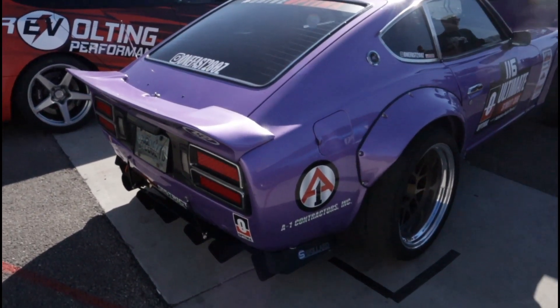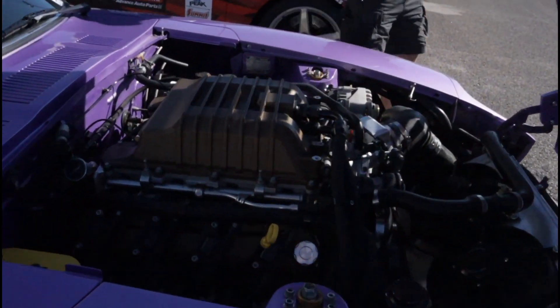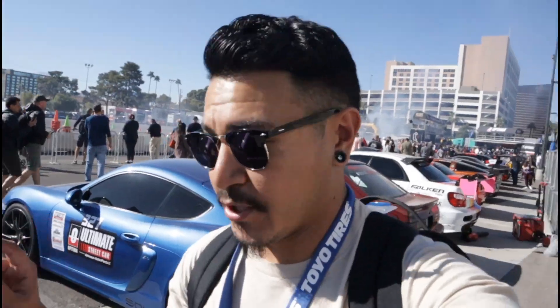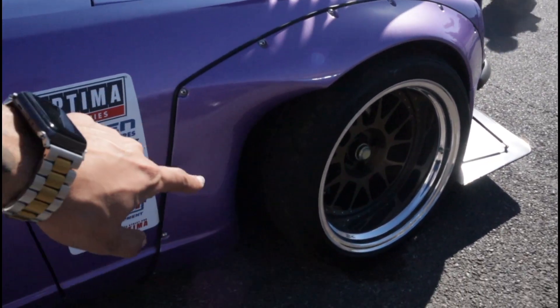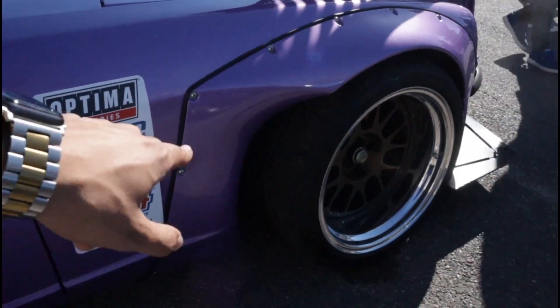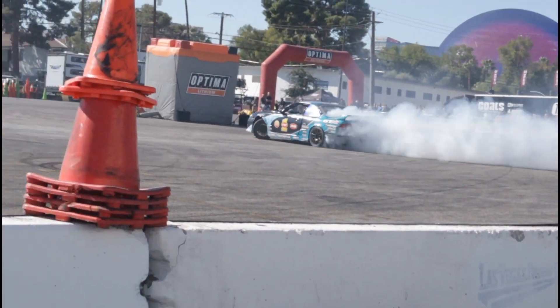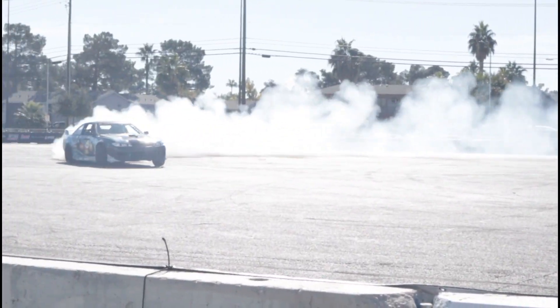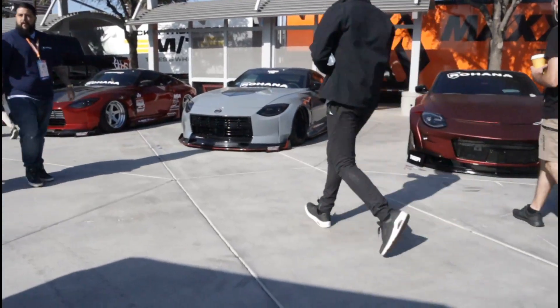Starting off the day with another Datsun — this one is a 280Z with the rocket bunny wide body kit. I actually talked to Yaz about putting this kit on her car, but she said she didn't want it because she's not a fan of the cut-out, even though my 350 has the same exact cut-out.